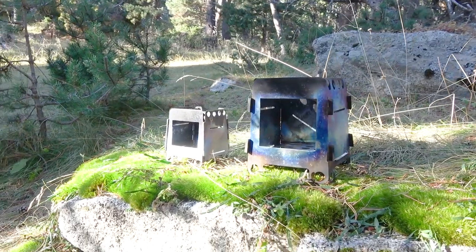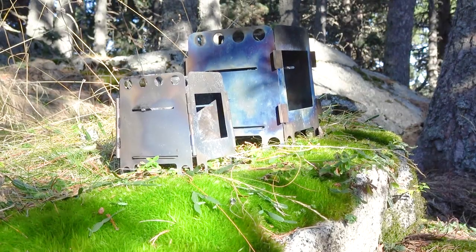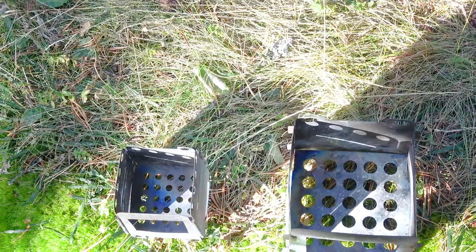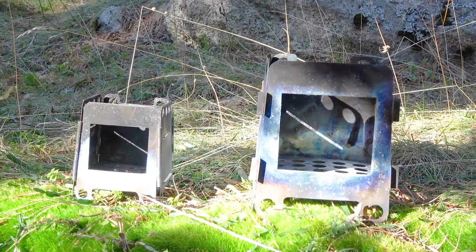Looking at the appearance, it is obvious that the bigger wood stove has a larger opening for adding wood and larger air vents all around it. They both come in the kit with only the base plate for adding wood, but with the small one you can also buy separately an upper plate for a mini alcohol burner if you prefer to use it.